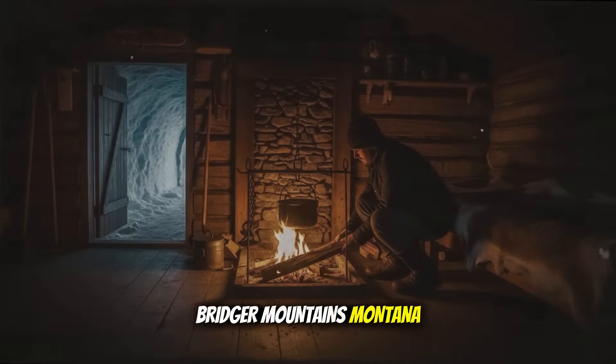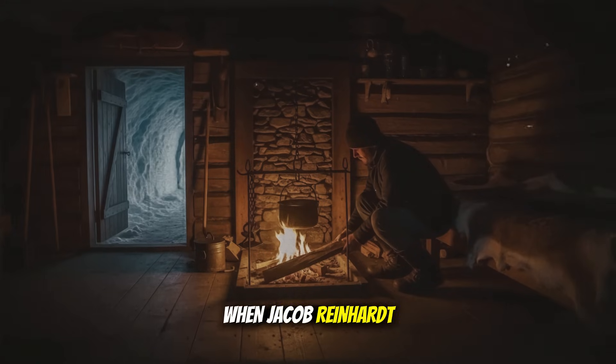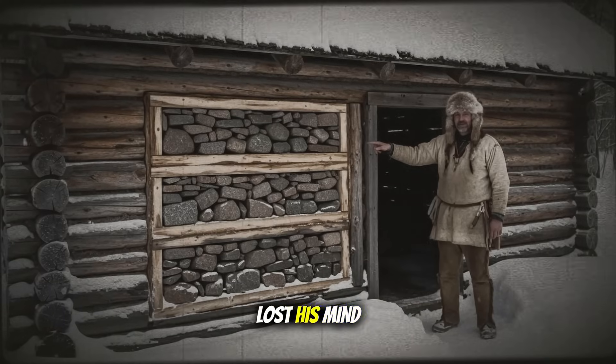Bridger Mountains, Montana Territory, November 1876. When Jacob Reinhardt began stacking river stone between double log walls that autumn, his neighbors thought he'd lost his mind.